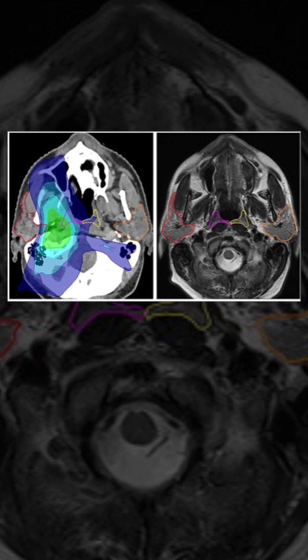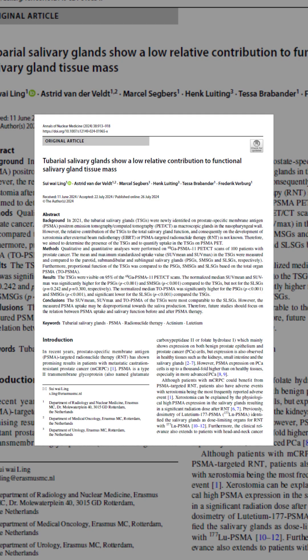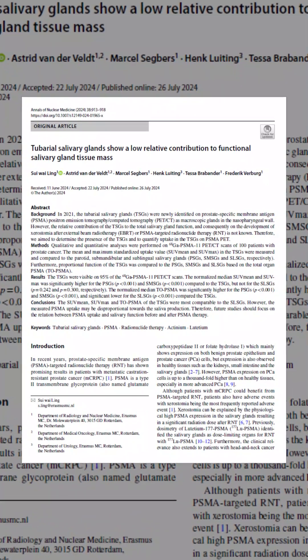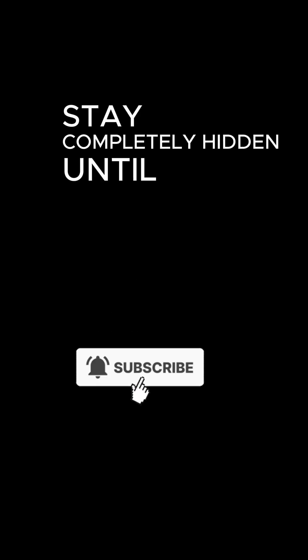So what do these glands actually do? As of 2025, scientists believe they help lubricate and protect the upper throat. But beyond that, their true function remains a mystery. What's their full function? How did something inside almost every human stay completely hidden until 2021?